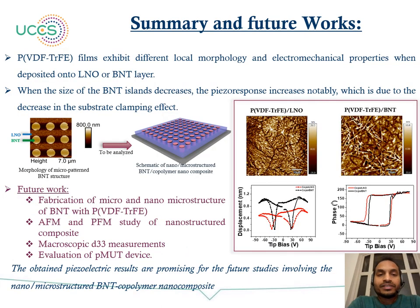In summary, we analyzed the local morphological and electromechanical property changes of PVDF-TrFE when deposited on LNO and BNT layers. When the size of the BNT island decreases, the piezo response increases notably due to a decrease in clamping effects. Future works include fabrication of micro and nano-structured BNT with PVDF-TrFE composites, AFM and PFM analysis of these composites, microscopic D33 measurements, and evaluation of PME devices.